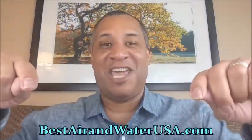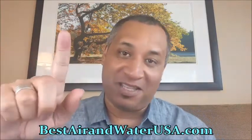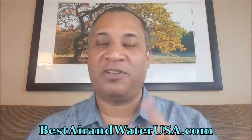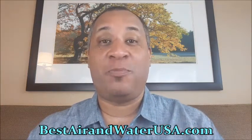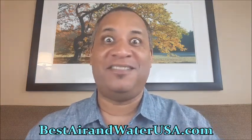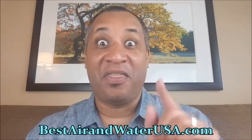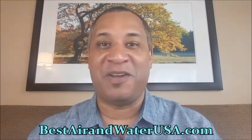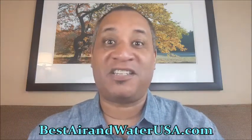Beautiful afternoon, ladies and gentlemen. Steve Burnett here from bestaairandwaterusa.com. Once again, that's bestaairandwaterusa.com. I know why you're here today — you are looking for the best air purifier in beautiful Vincennes, Indiana that offers a free demo.